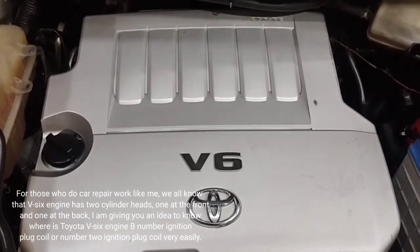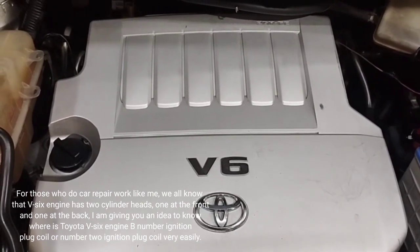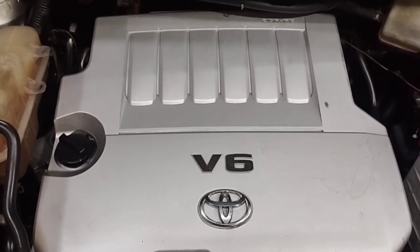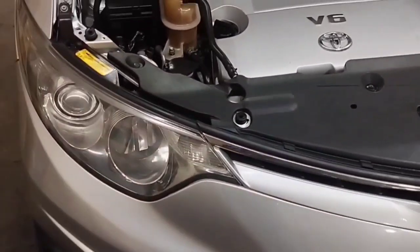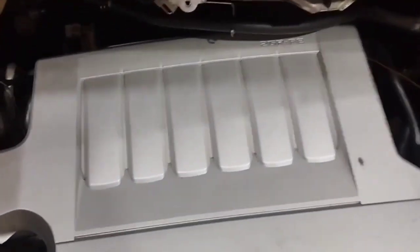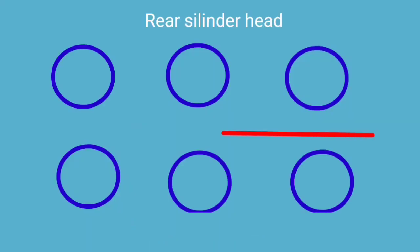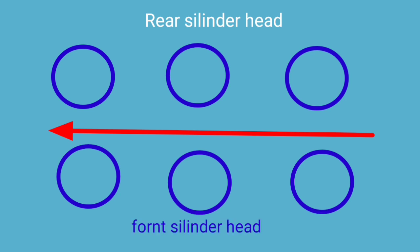For those who do car repair work, we all know that a V6 engine has two cylinder heads — one at the front and one at the back. I am giving you an idea of where to find the Toyota V6 engine B number ignition plug coil, or number 2 ignition plug coil, very easily. The Toyota Estima V6 engine has three ignition coils in the rear cylinder head and three ignition coils in the front cylinder head.